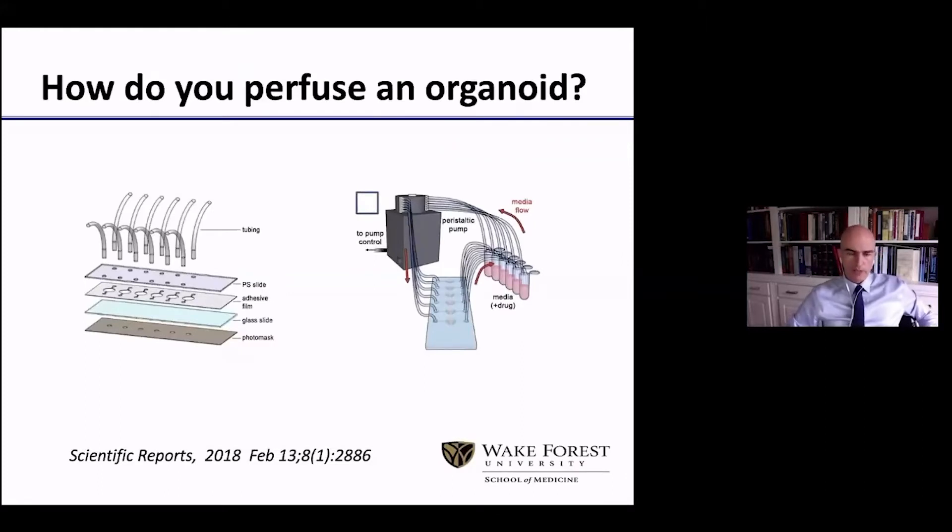Can we perfuse an organoid? We absolutely can. We can perfuse an organoid exactly as we perfuse a patient doing HIPEC. We place the organoids in small wells at the center of the screen. We have inflow cannulas and outflow cannulas. There is a continuous flow through a peristaltic pump, and it is a very handy system because it allows us to map the experiment in real time.